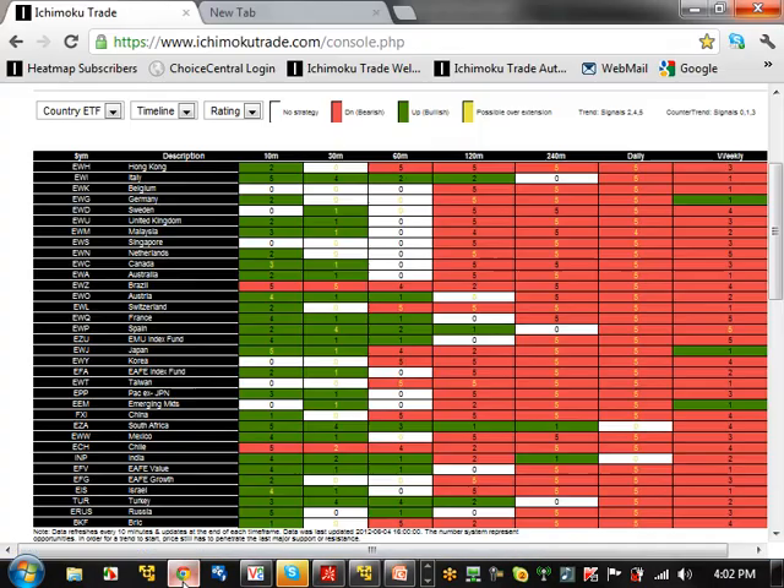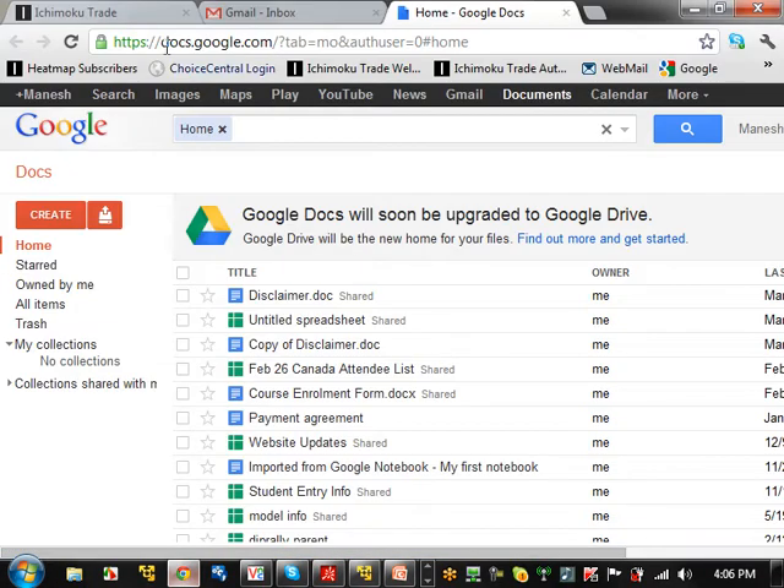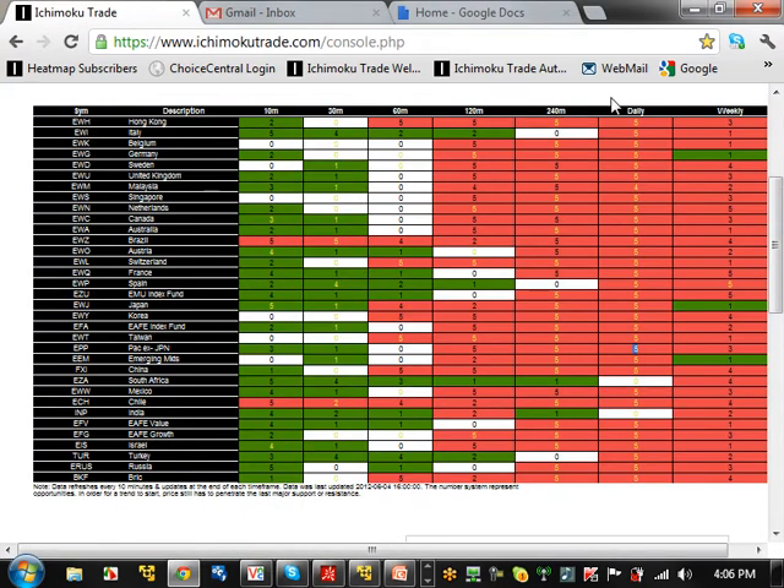So what we're going to do is start off by going to our heatmap service. We're going to look at daily and weekly, since we're looking at the long-term view. Basically, if you get a five, where a majority of them are fives and yellows, that means it's overextended — the opportunity is already gone, the trade is already gone, and it's at a point where a lot of people are now getting out of the trade. So if you look at all these country ETFs here on the heatmap, you can see pretty much everything is very, very overextended right now. So there's no real opportunities right now to enter any trades long-term. The only thing you could start doing is looking at counter-trend opportunities — you could see some of them here where the weekly is a different color. There's one here in Germany, there's one in Japan, there's one here for the emerging markets, and so forth.